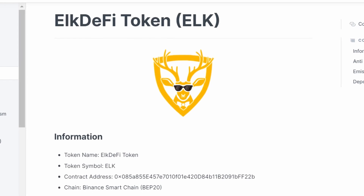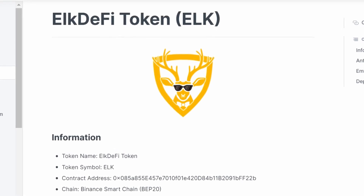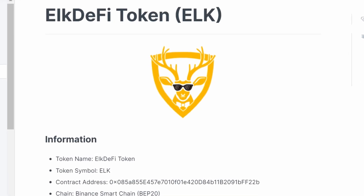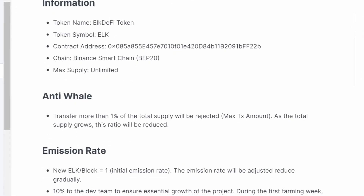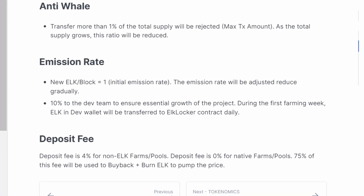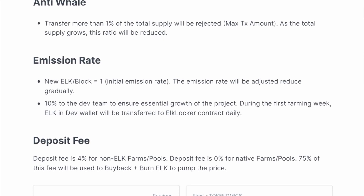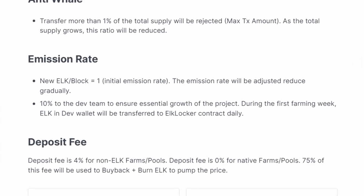Let's look at the project's own token — Elk DeFi token, ELK. It is implemented on the Binance Smart Chain BEP20. On the screen we can see the features of the emission rate. 10% of tokens belong to developers. During the first farming week, ELK in the dev wallet will be transferred to the ELK locker contract daily.